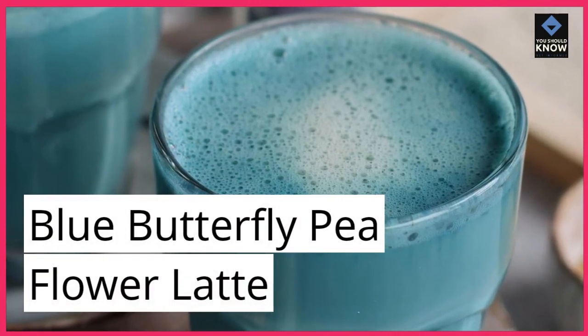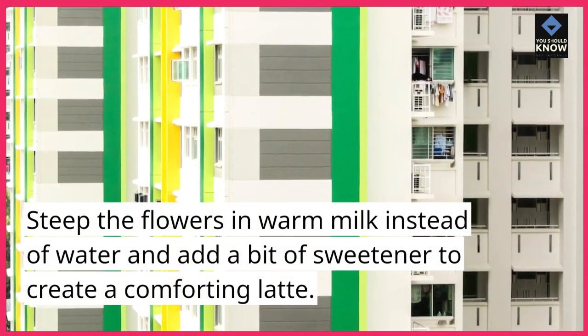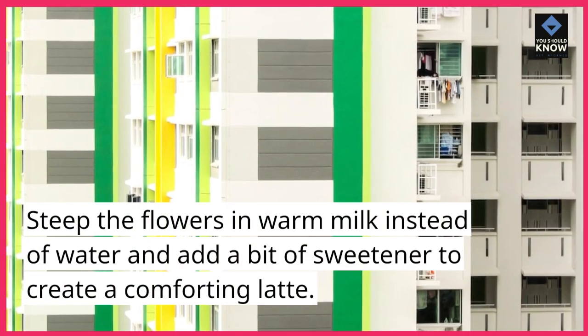Blue Butterfly Pea Flower Latte. Steep the flowers in warm milk instead of water and add a bit of sweetener to create a comforting latte.